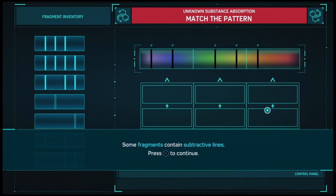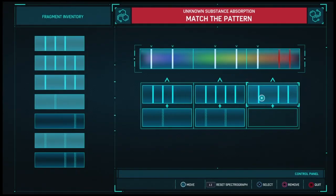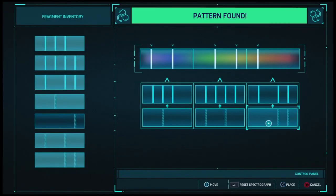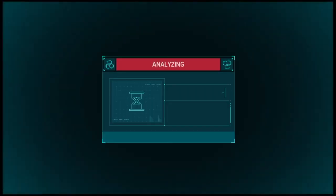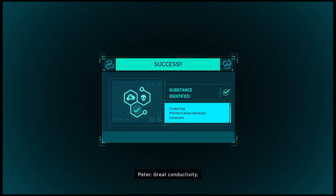What was Doc working on with this? Great conductivity. Not sure about long-term wear and tear though. Might delaminate easily.